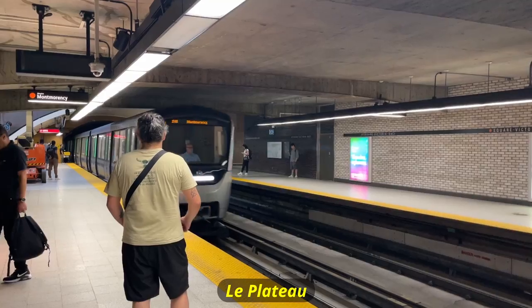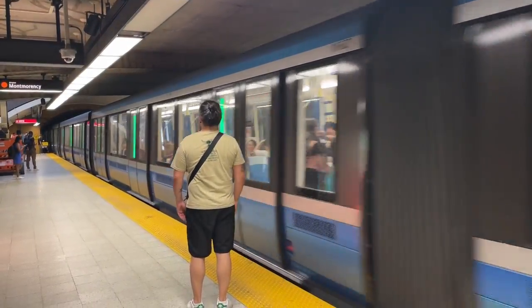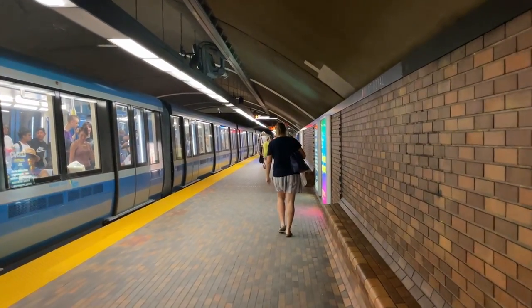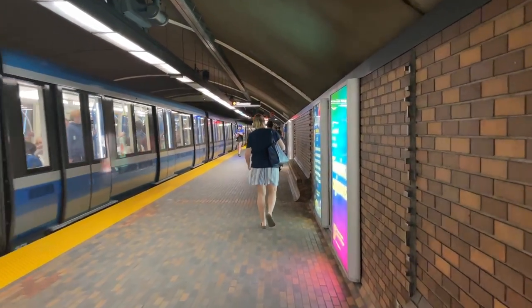For lunch, we decided to take the subway to Le Plateau, a distinct neighborhood in the city, to get some poutine. The subway system in Montreal was extremely reliable and the stations were really clean — please take some notes, TTC. We got a three-day pass which had unlimited access to transit in the city. It was the perfect and cheapest way to get around.